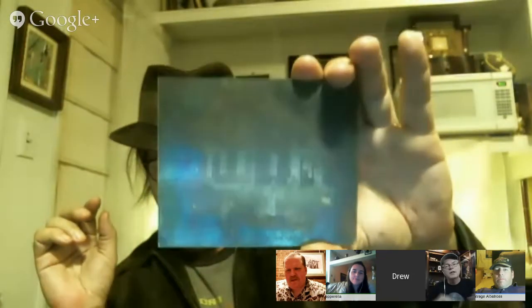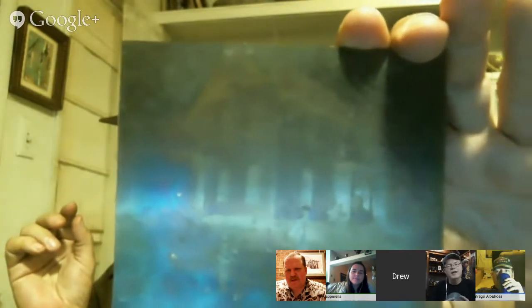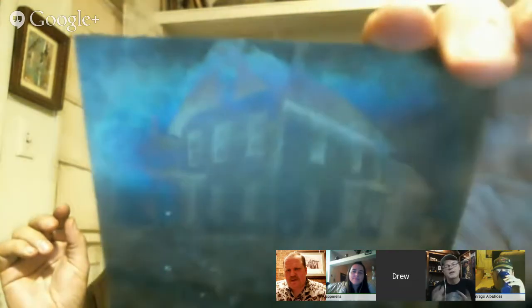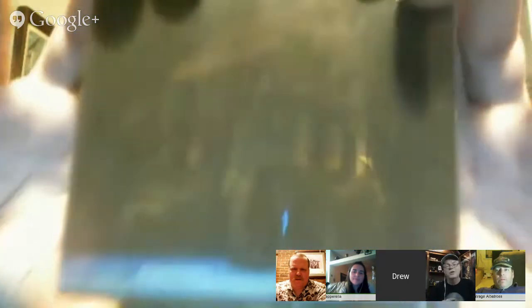The glass plate process required coating the glass with a wet chemical, taking the picture quickly before it dried, and then developing it fast or the chemical would eat away the image. This was before 1879, when George Eastman developed the gelatin/plastic film process — using a plastic film negative instead of glass plates. That process also started with individual pieces of negative loaded into the camera back.